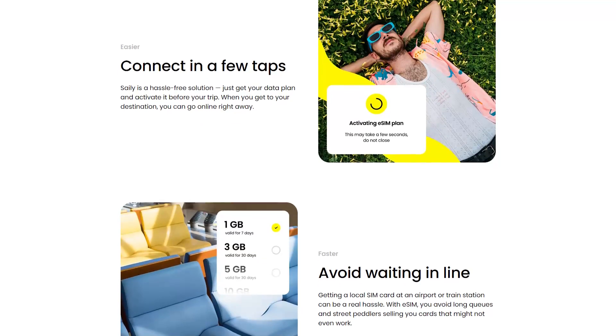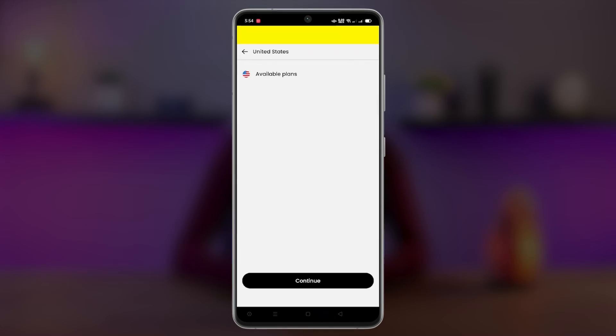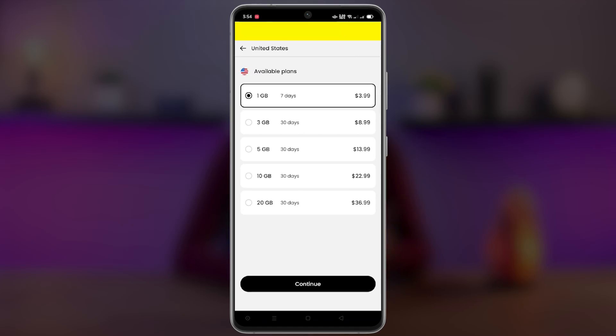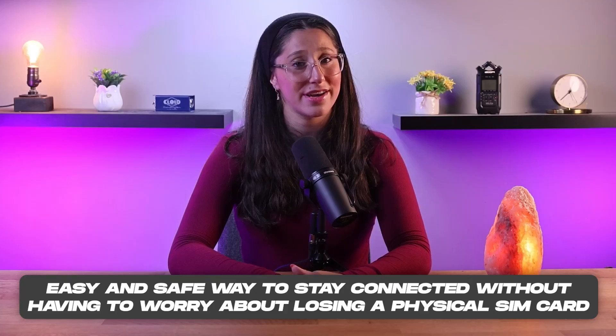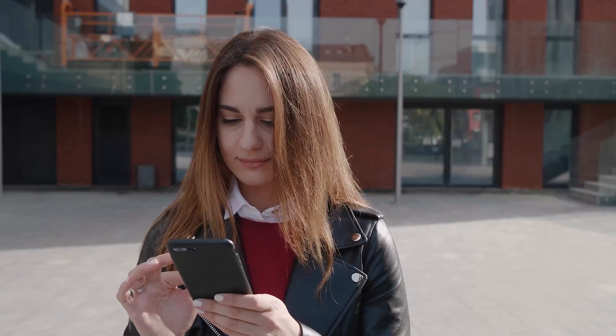Wrapping up this review, if you're thinking whether Salee eSIM is the right choice for you, I would definitely recommend it. It stands out because it's so easy to use and very convenient — the process of activating the eSIM is super straightforward, taking away the common problems that happen with regular SIM cards. For international travelers looking for an easy and safe way to stay connected without worrying about losing a physical SIM card, it works well with modern smartphones and gives you a stable internet connection anywhere you go.